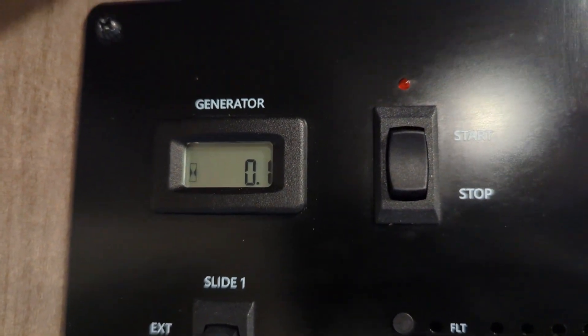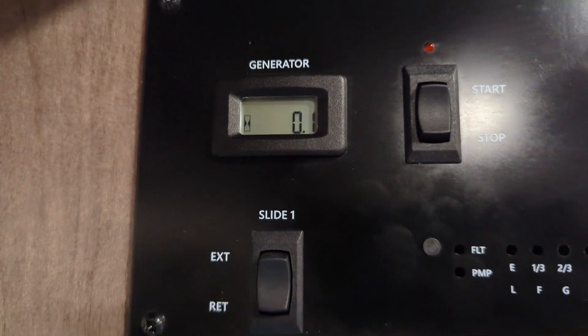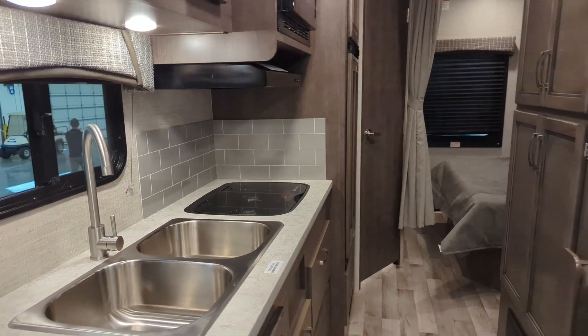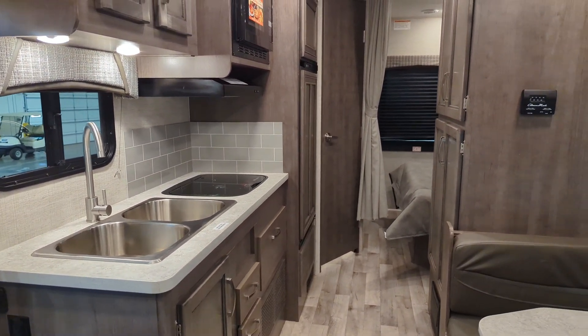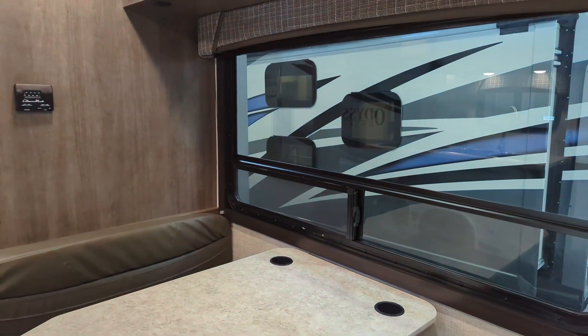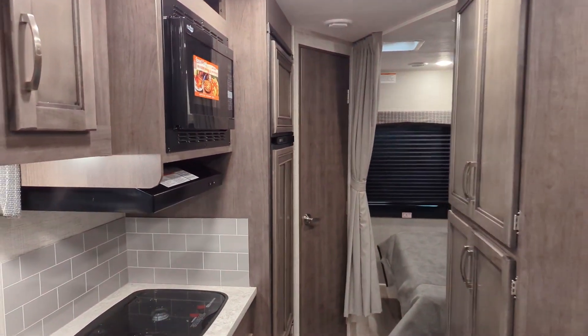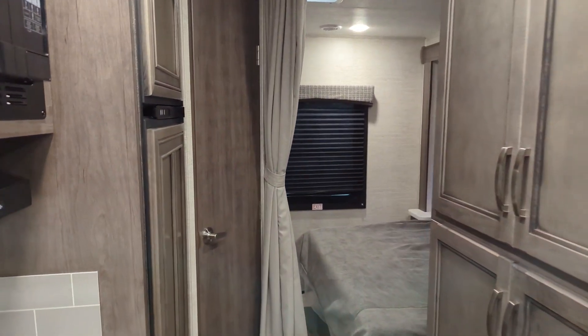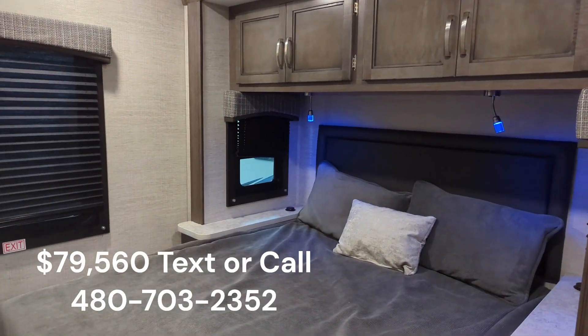The generator has not even a tenth of an hour, so it looks like the testing on that has been minimal. Great floor plan — we just got this coach. At this price point, with large, large windows, this coach has an MSRP well over $100,000. We've got this currently priced at an introductory 2023 price of $79,560.